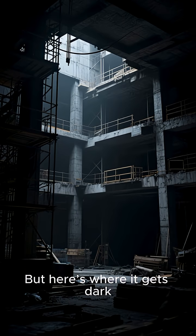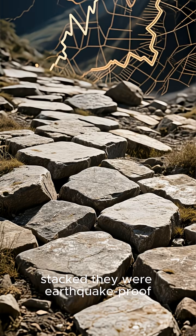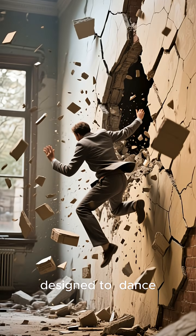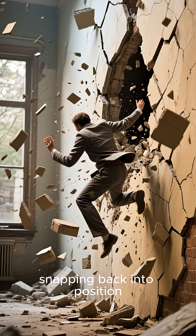But here's where it gets dark. These stones weren't just stacked — they were earthquake-proof. The walls were designed to dance, shifting during tremors and snapping back into position.